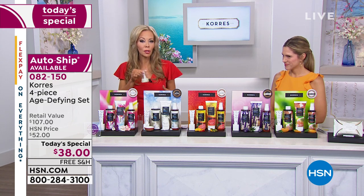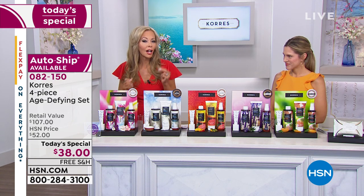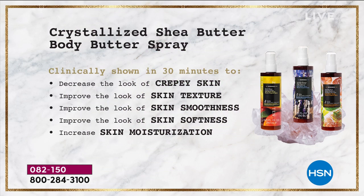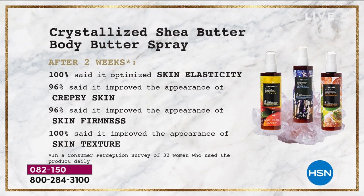They did a clinical study, a consumer study, and a dermatologist test — and they were blown away at how fast it works, not only by absorption but what it does for the skin, especially wrinkling and sagging. You get firmer-looking skin within 30 minutes, just from spraying it on. These are clinically proven, measured results: decreased crepey skin, improved skin texture, improved skin smoothness, improved skin softness, and increased skin moisturization — all within just 30 minutes.